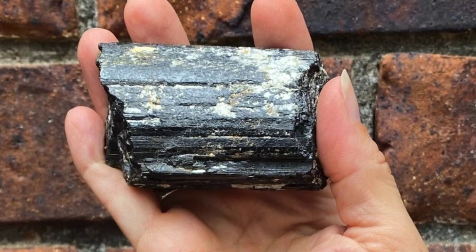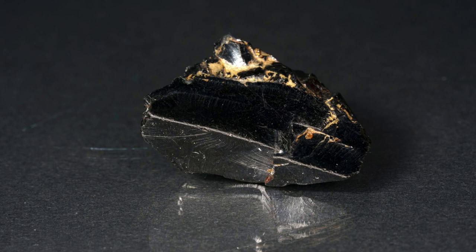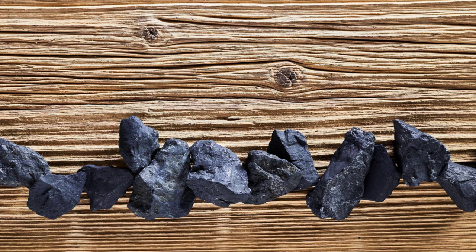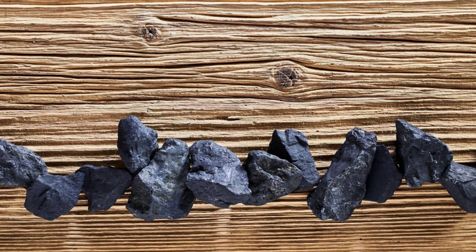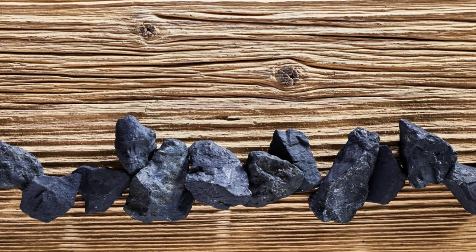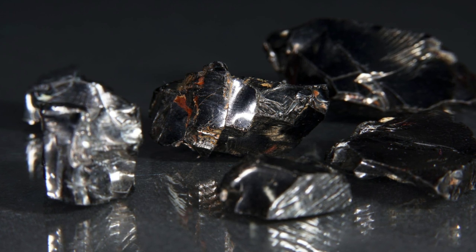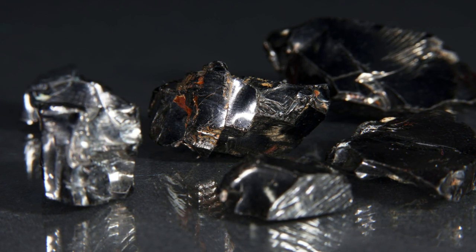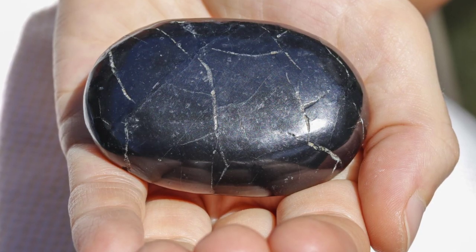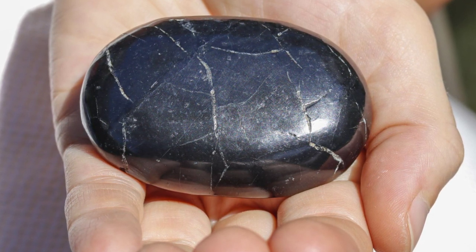Number three: Shungite is a two-million-year-old stone with fantastic protective energies that have been known since antiquity to fully block anything that may compromise your overall well-being. Shungite absorbs and dispels negative energy whilst keeping you safe from EMF smog and radiation. Shungite is made of 98% carbon, boasting a heavy density that will act as a wall of protection between you and anything harmful.